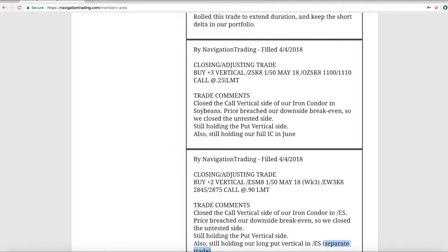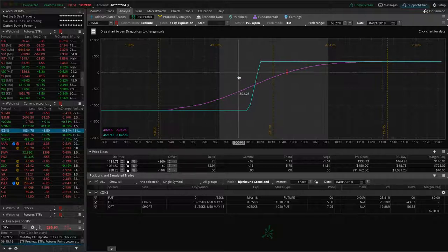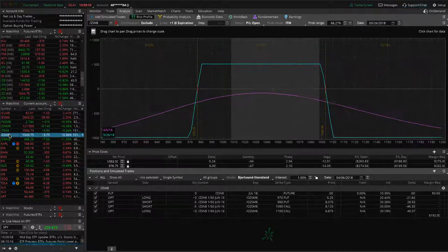Next trade was a closing adjusting trade in /ZS, which is soybeans. Very similar to /ES — price breached our downside break-even, so we closed the call vertical side of our iron condor (the untested side) and are still holding the put vertical. We also have another full iron condor in soybeans. Looking at the short put vertical: with the up move in soybeans over the last couple days, price has come back into range. If we get a little more upward movement into next week we'll close that out and book a nice profit. The other iron condor is down a little bit — market's closed in soybeans so the reading may not be quite accurate.